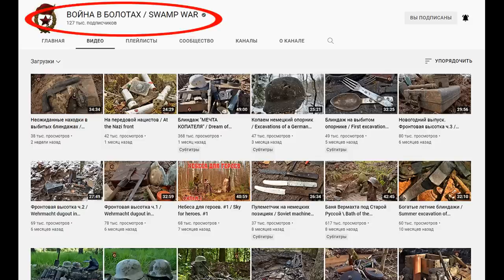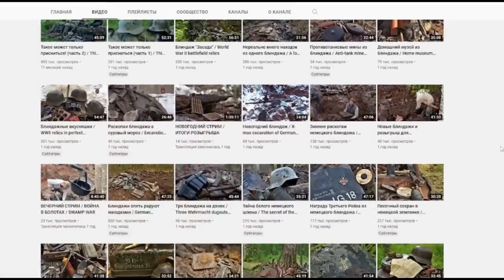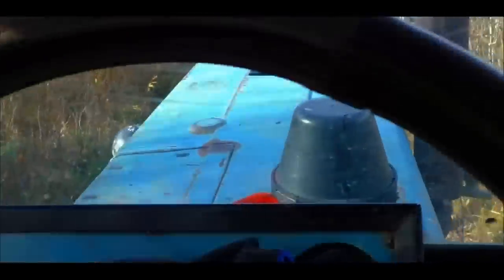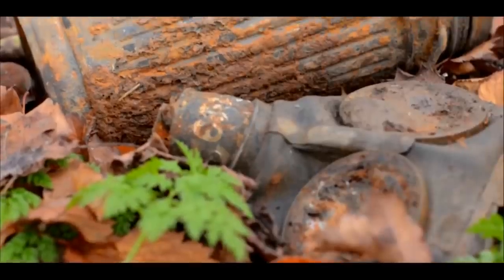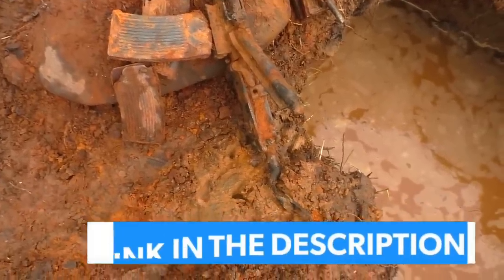Hey there, friends! Footage for this video was provided to us by our friends from the War in the Swamps channel. These guys are engaged in excavations at World War II battlefields. They are searching for dead soldiers, aircraft, and other equipment in forest and swampy areas where no one has gone after the war ended. Find the link to their channel in the description below.